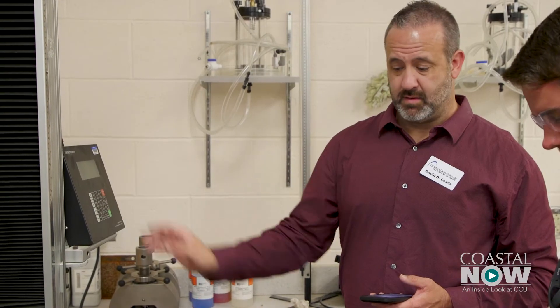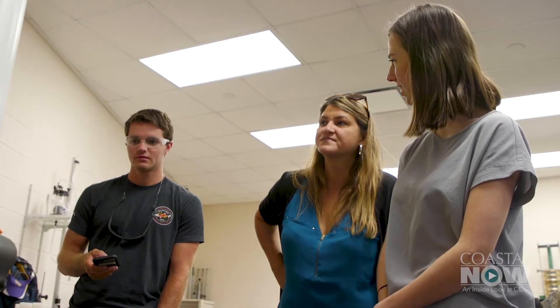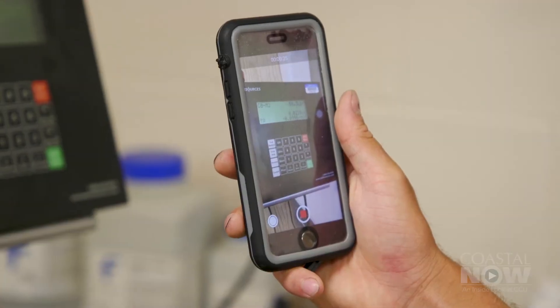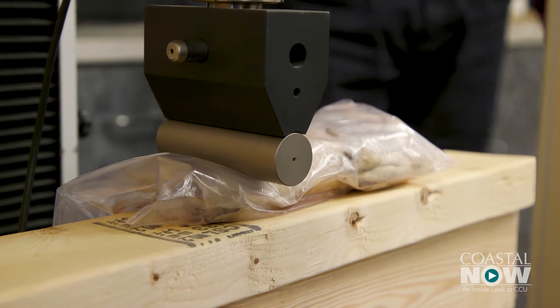Testing was done at Horry Georgetown Technical College in a lab typically used to test building materials. The technician had never tested a shark before — this was the first time testing flesh of any kind. These deformation tests were intended to show which polymer was most similar to the shark tissue.